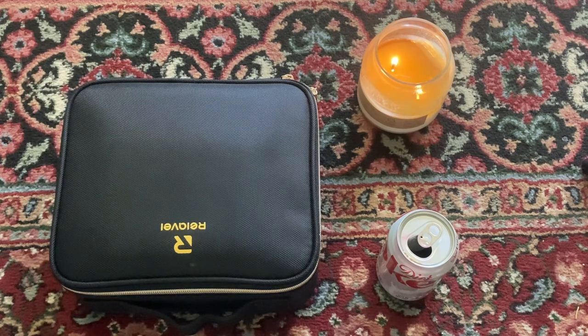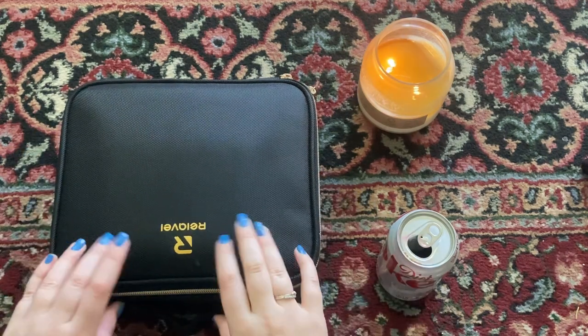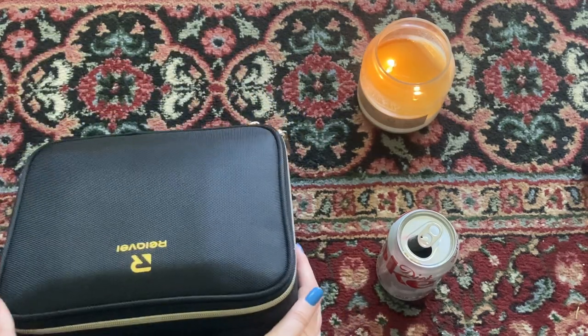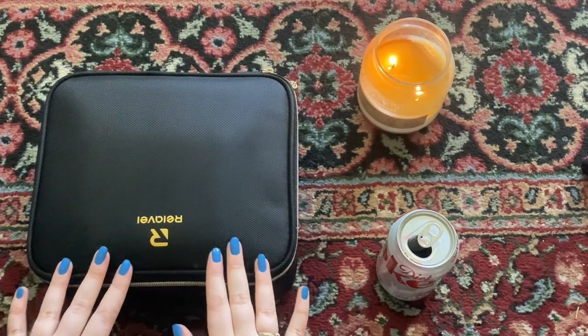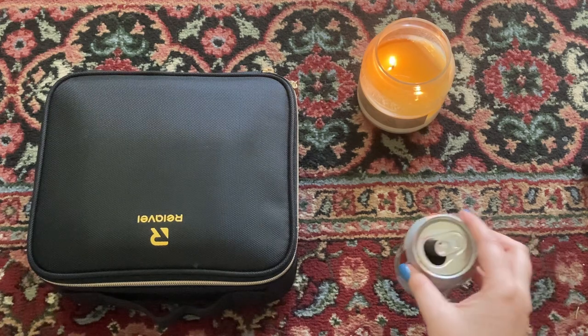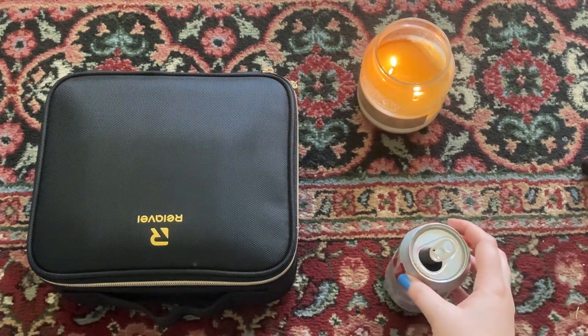Hello! Today I'm going to be showing you my collection of makeup, skincare, and body care. The reason why I'm filming this video is because I feel like I have a particularly small and curated makeup collection, and so that is the main reason why I'm filming this. Thank you for joining me — if you would like to get yourself a drink, go ahead and do that, and we'll just get started.